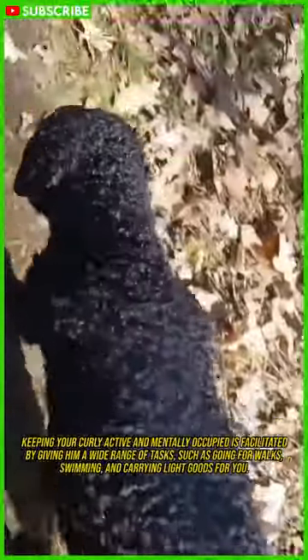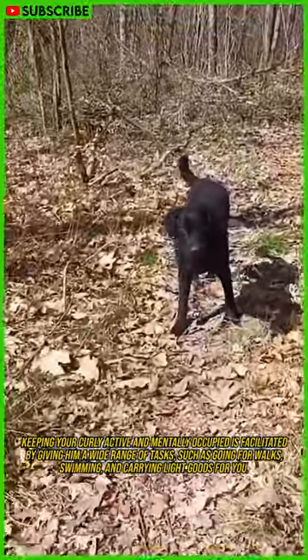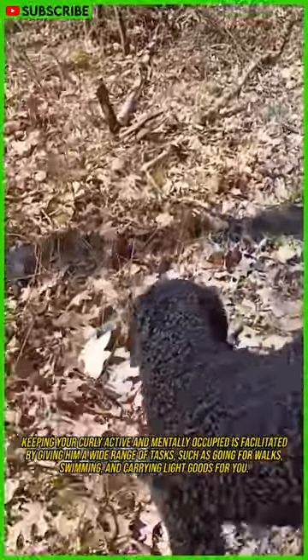Keeping your curly active and mentally occupied is facilitated by giving him a wide range of tasks, such as going for walks, swimming, and carrying light goods for you.